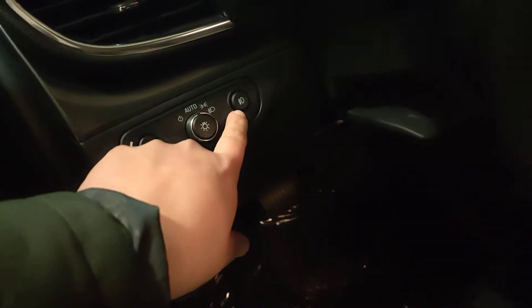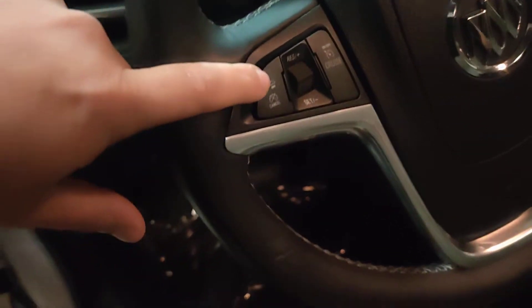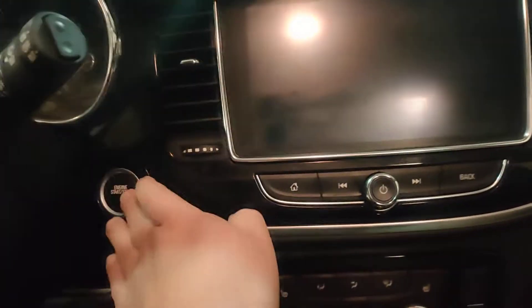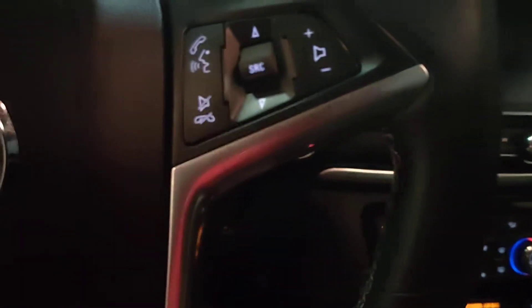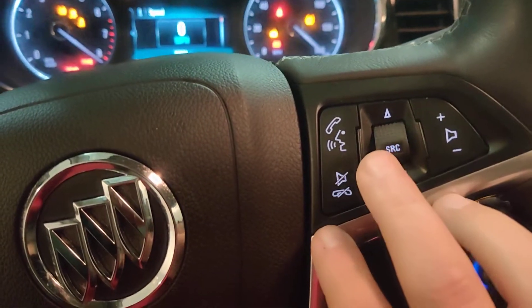Auto lights, it does have your fog lights as well. Tilt and telescopic wheel. Your forward collision alert. You do have your lane departure warning and everything down there as well. You just hop in here and start it up — of course it has remote start, push button start right there. All your steering wheel controls — volume, change of radio, Bluetooth.